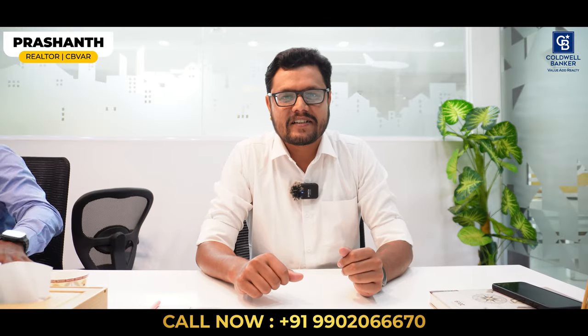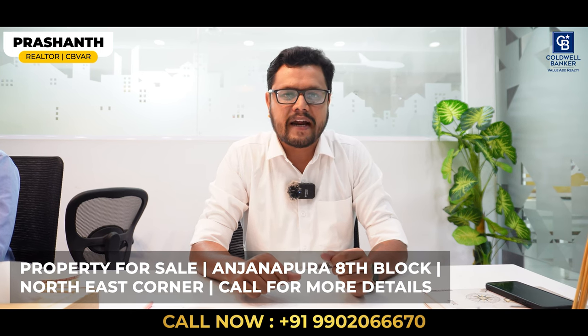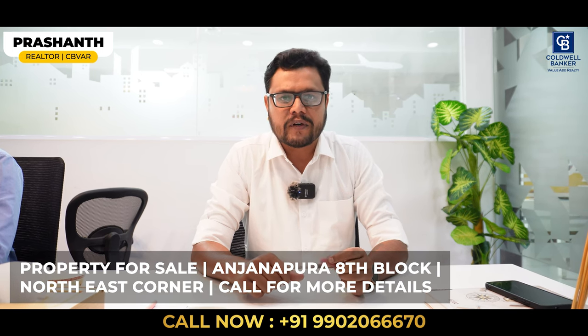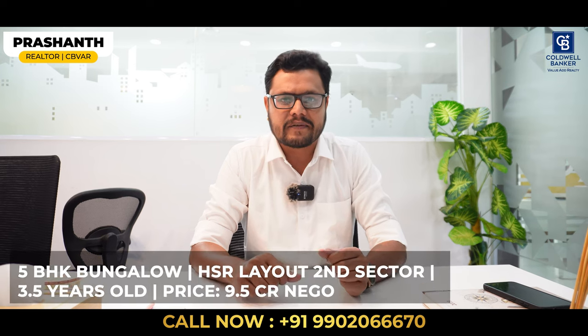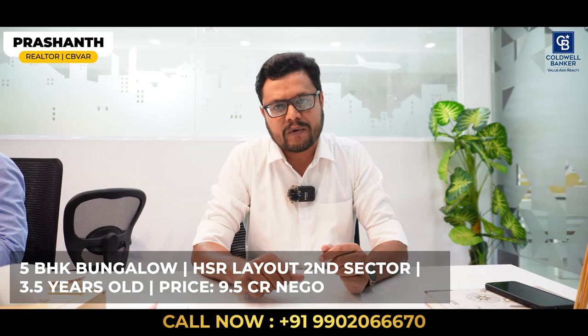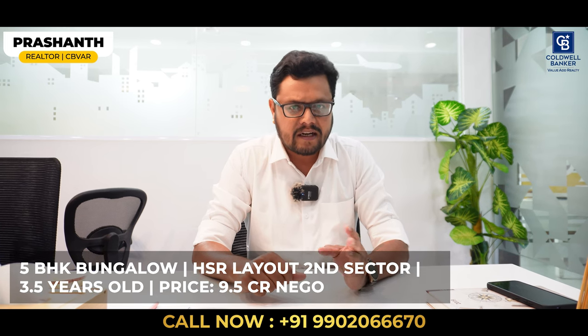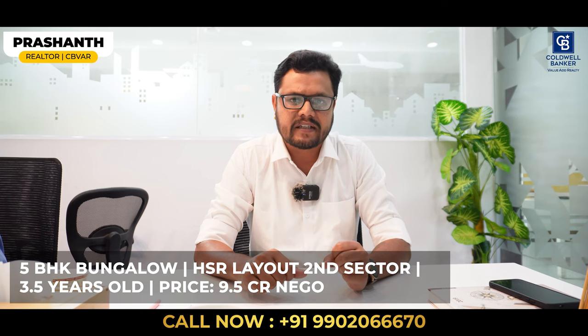Hello viewers. Listing of this week — I have one property available for sale in Hanjinagura, 8th block, northeast corner. For more details, please get in touch with me. I also have one more property in HSR Layout, second sector. It is an individual bungalow, 5BHK, 3.5 years old. Quoting price is 9.5 crore, negotiable. For more details, please get in touch with me. Thank you.